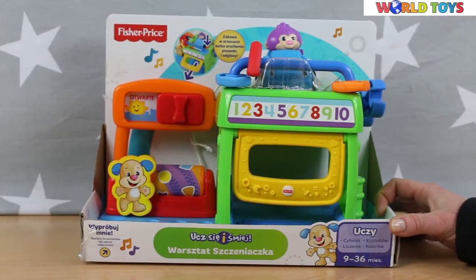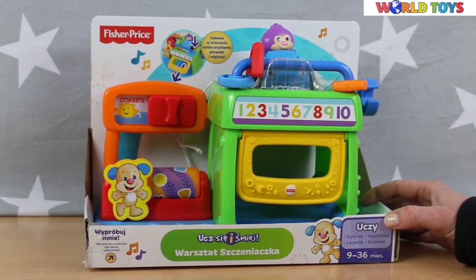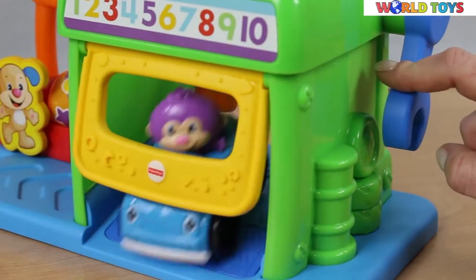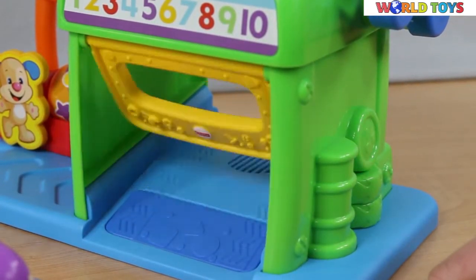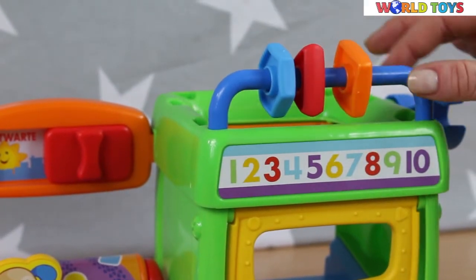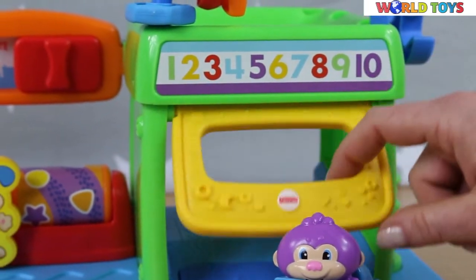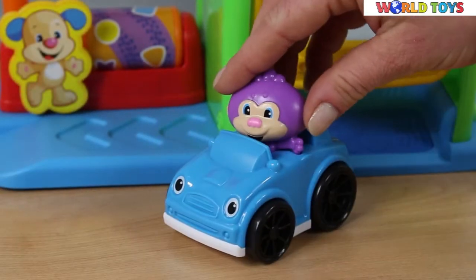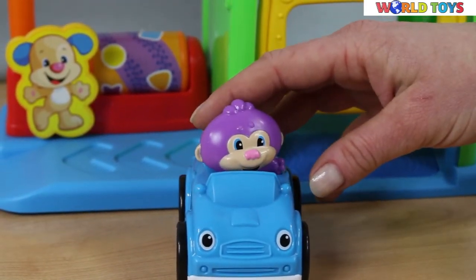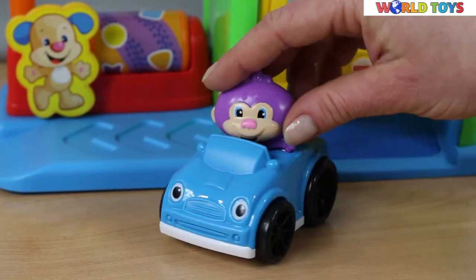Hi, welcome to World of Toys. Today we have another Fisher-Price toy — this time a car wash. It's not a puppy driving the car but a purple, cheerful monkey.